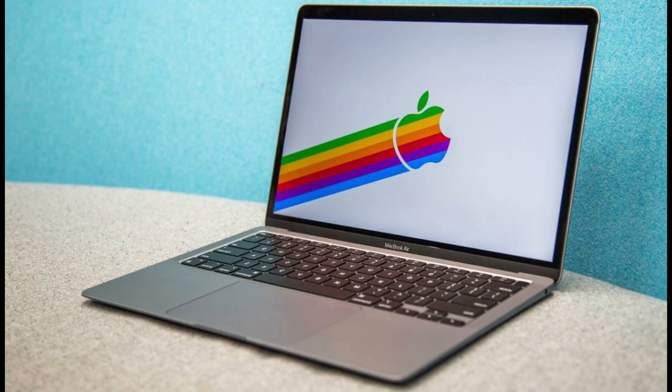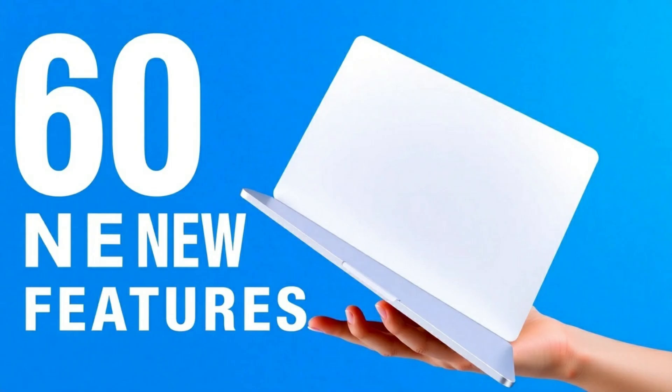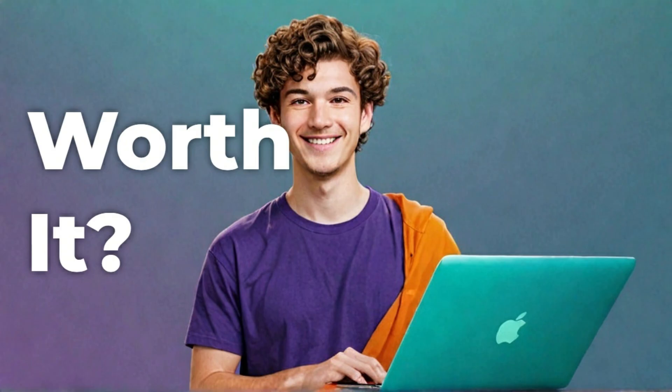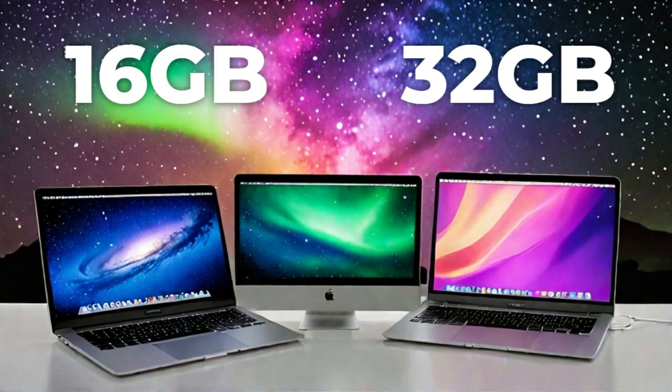macOS 15 also brings enhanced video features perfect for today's remote work lifestyle. New microphone enhancements, noise suppression, and real-time AI-powered video filters elevate your virtual meetings. Whether on Zoom, FaceTime, or Microsoft Teams, you'll look and sound your best. And let's not forget system-level security — Apple continues to double down with the Secure Enclave, on-device facial recognition, and encrypted local AI processes that make sure your data is yours alone.